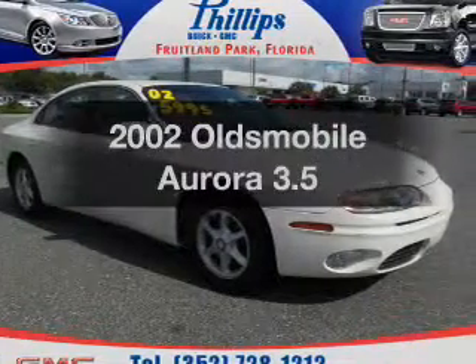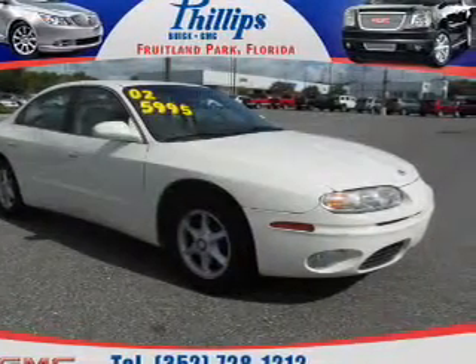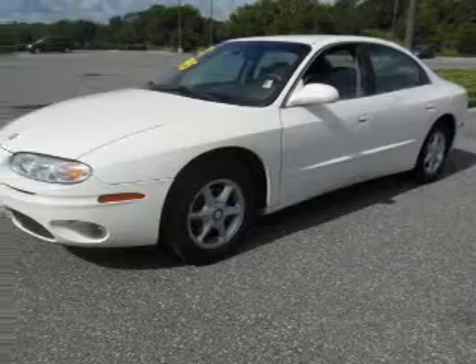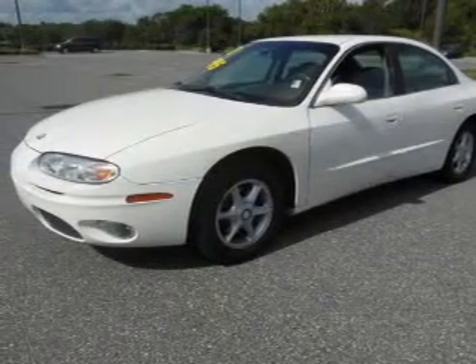Get noticed in this 2002 Oldsmobile Aurora. Everything you need under one roof with this great vehicle. With a solid six-cylinder engine, the powertrain includes front-wheel drive, driven by an automatic transmission.